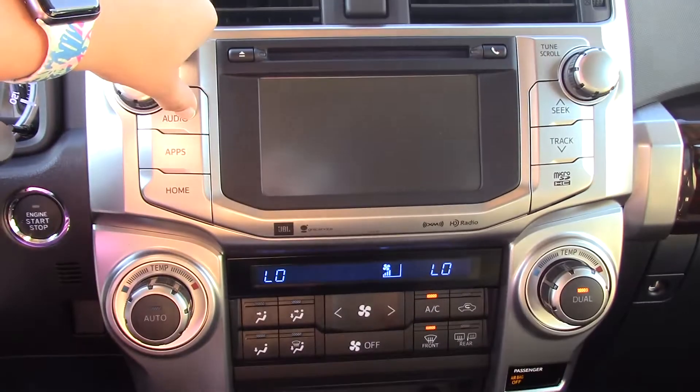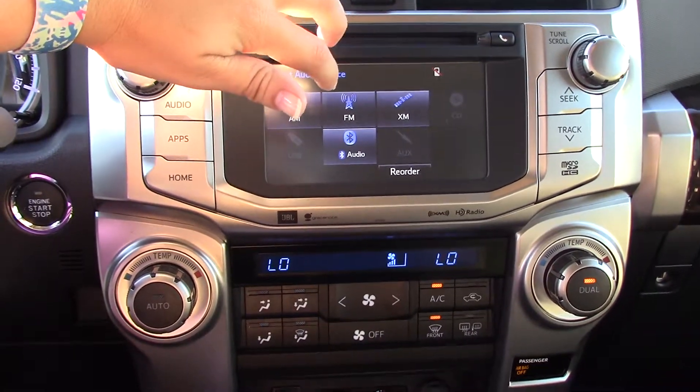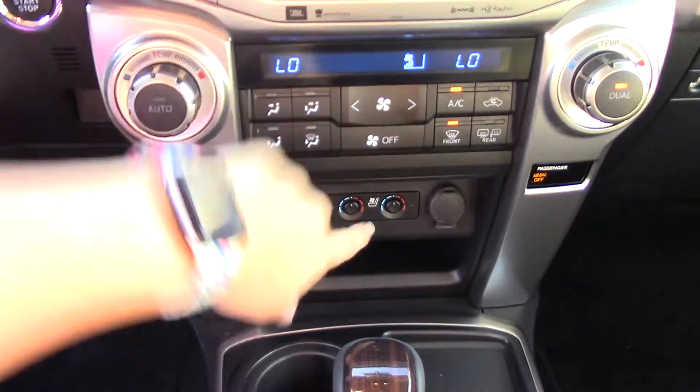Audio controls — you do have your AM/FM radio, CD player, XM, Bluetooth, as well as your USB auxiliary down there with your charging station.